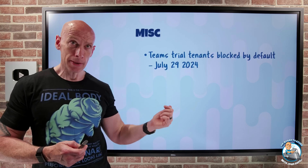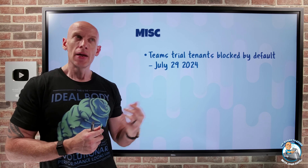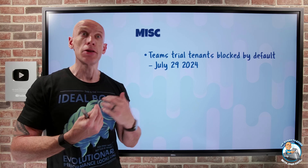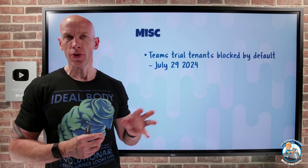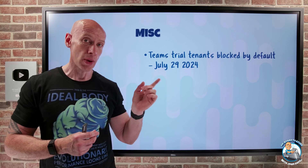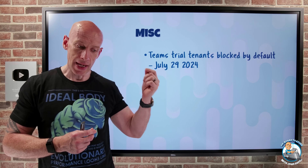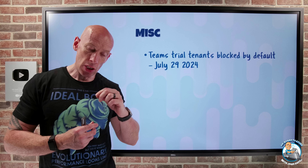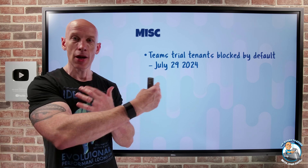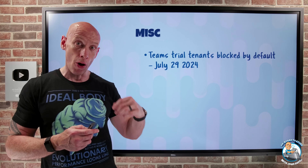For Teams, one of the big phishing attack vectors is that people spin up a trial tenant with some name like support.onmicrosoft.com. To the average user, they see that and think it's an official channel, so they can be tricked. Starting July 29th, 2024, by default those temporary Teams trial tenants will be blocked. As an organisation you could enable those federations if needed, but they're blocked by default because most are not legitimate sources trying to reach your users.